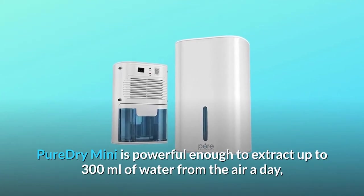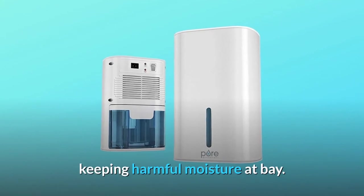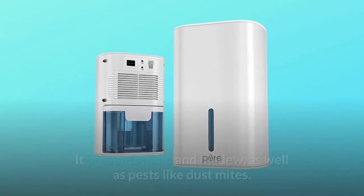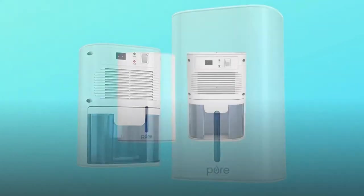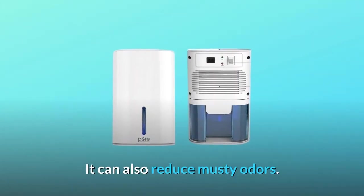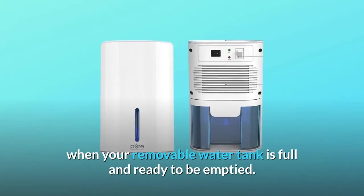The Pure Dry Mini is powerful enough to extract up to 300 milliliters of water from the air a day, keeping harmful moisture at bay. It prevents mold and mildew as well as pests like dust mites. It can also reduce musty odors. Helpful indicator lights let you know when your removable water tank is full.